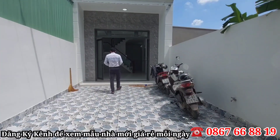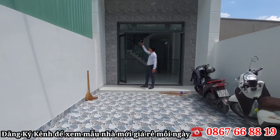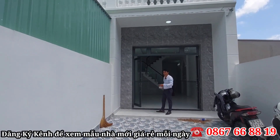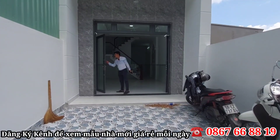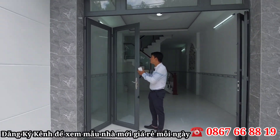Bước vào mặt tiền ngoài, được bên chủ đầu tư ốp lát từ dưới lên trên với màu gạch rất là sang, rất là dễ nhìn và thoải mái. Gạch là gạch đá bóng kính, rất là sạch sẽ. Tiếp theo là một cái cánh cửa sơn tĩnh điện, kính là kính cường lực, rất là dày dặn và chắc chắn luôn.